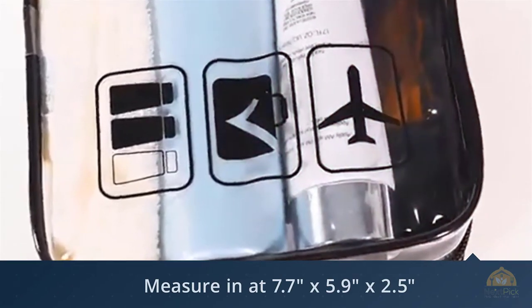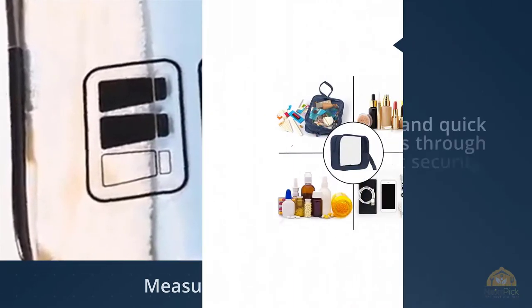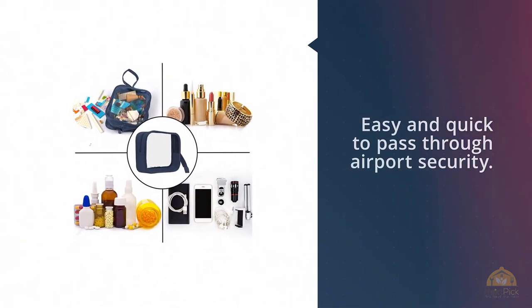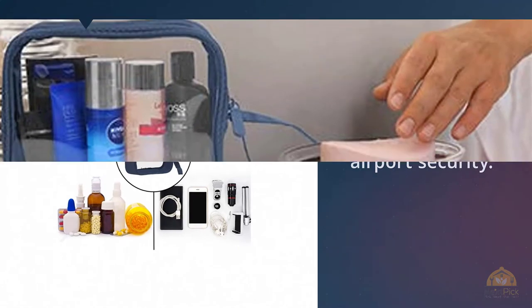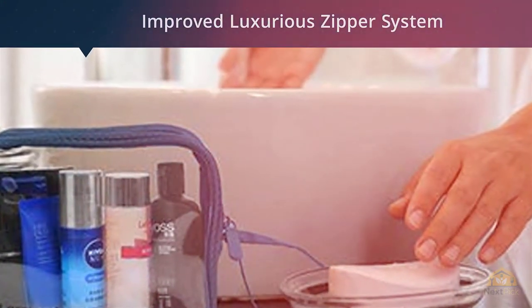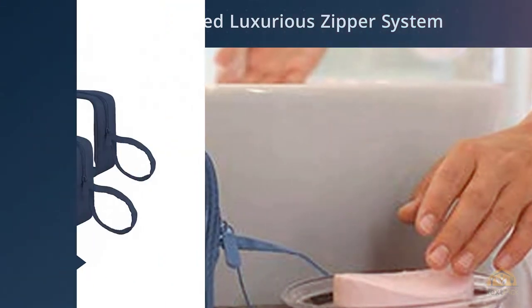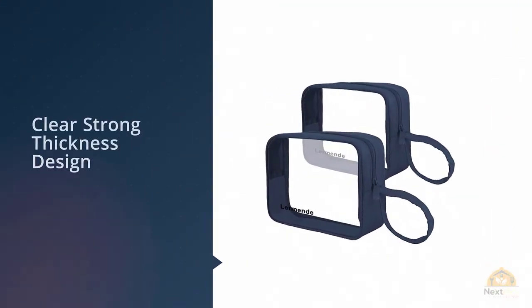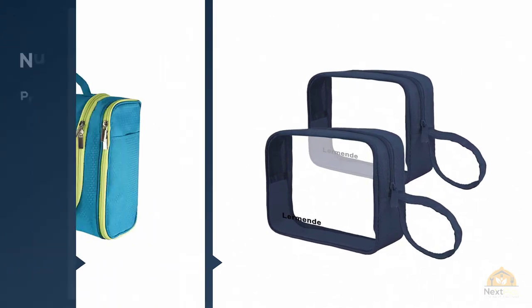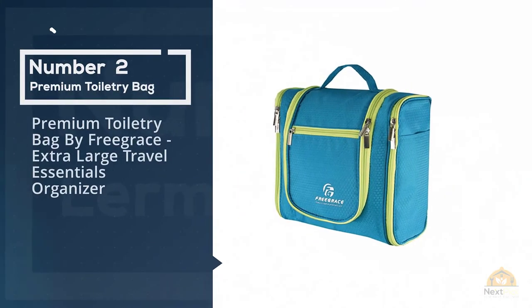We suggest buying a few so you have some extras for those long haul trips. This seems to be clearly larger than the approved size — I measured a standard quart size ziplock and it came in at around 1.3 quarts. I filled it with water and weighed it, so there is some leeway.